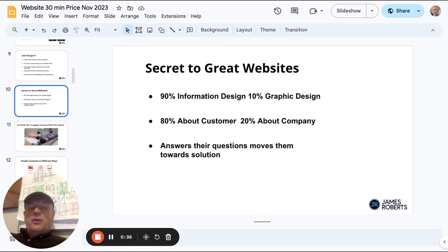Most websites are 90% graphic design and 10% information design. They're 80% about the company and 20% about the customer, and they don't answer the customer's questions, or they use too much industrial jargon.